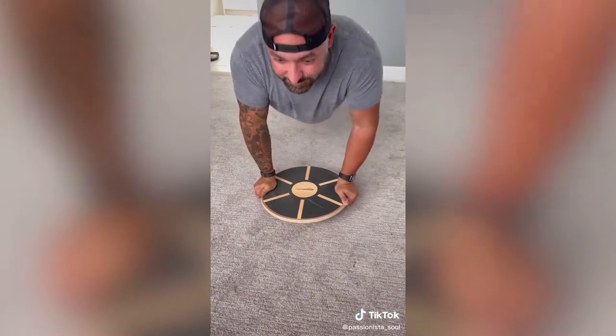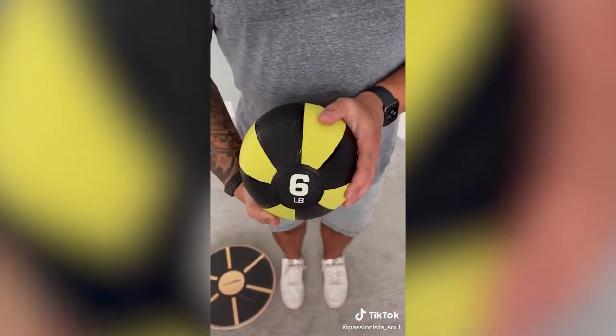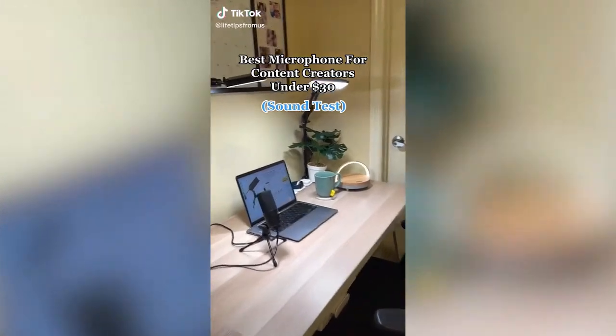Amazon fitness finds: this balance board is a great way to up your fitness routine at home — it helps with balance, core, and stability, has a non-slip surface, and can hold up to 265 pounds. This medicine ball is available in different weights, has a no-slip textured surface, is small and easy to store at home, and is great for many different exercises.